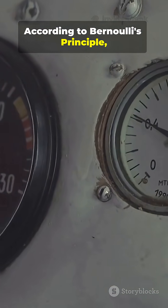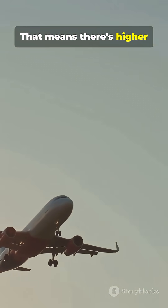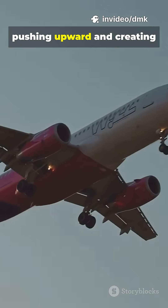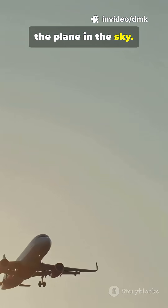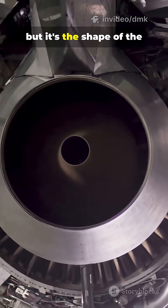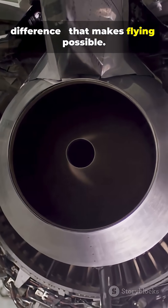According to Bernoulli's principle, faster moving air has lower pressure. That means there's higher pressure below the wing, pushing upward and creating lift — the force that keeps the plane in the sky. Engines move the plane forward, but it's the shape of the wings and this pressure difference that makes flying possible.